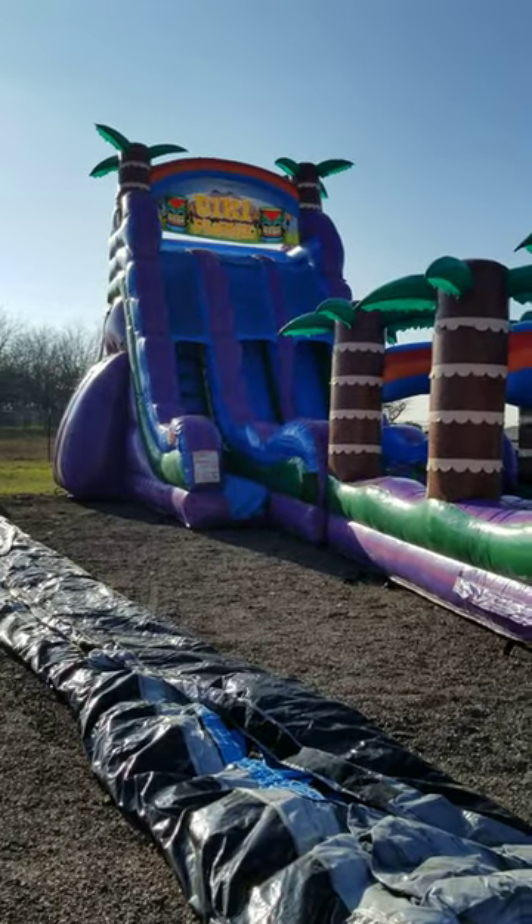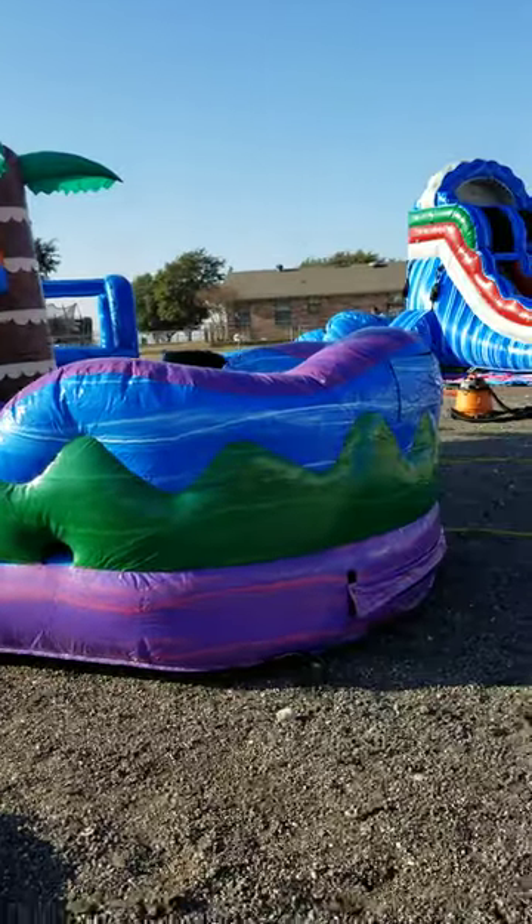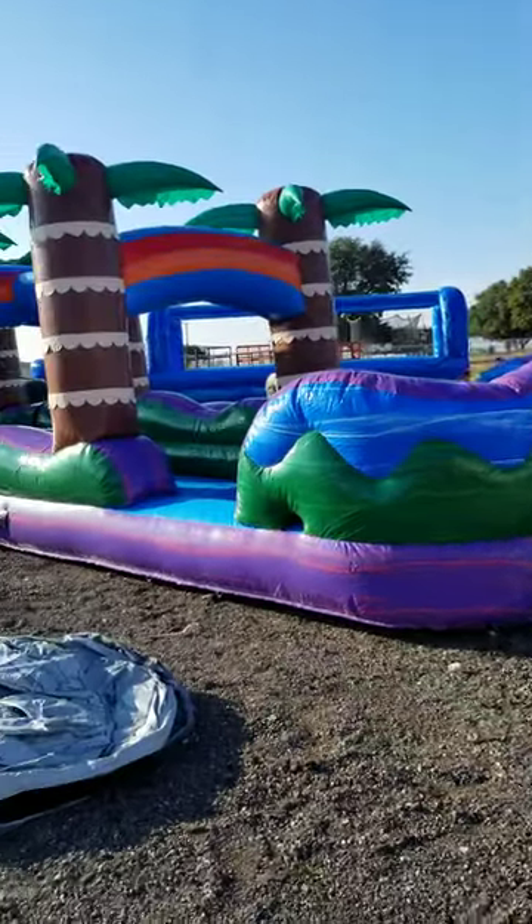All right, inspection day number two. This is our Tiki Plunge water slide. This is a pretty awesome water slide. You can see just how big it is.